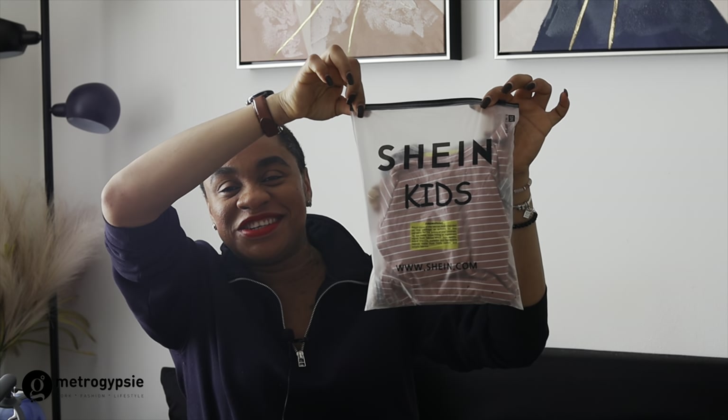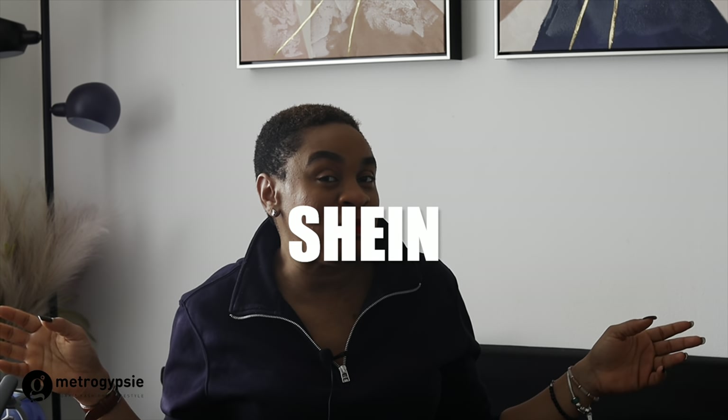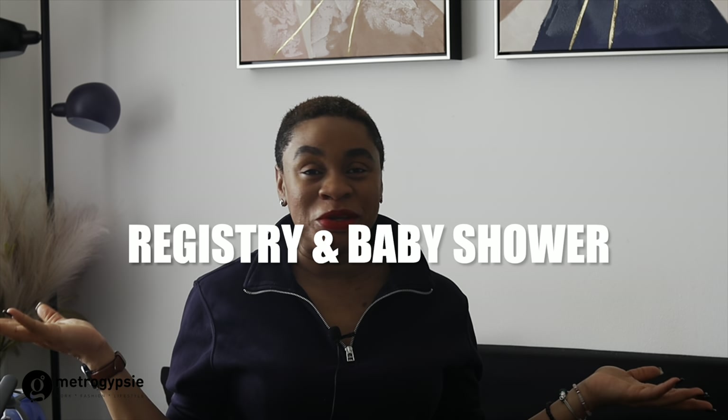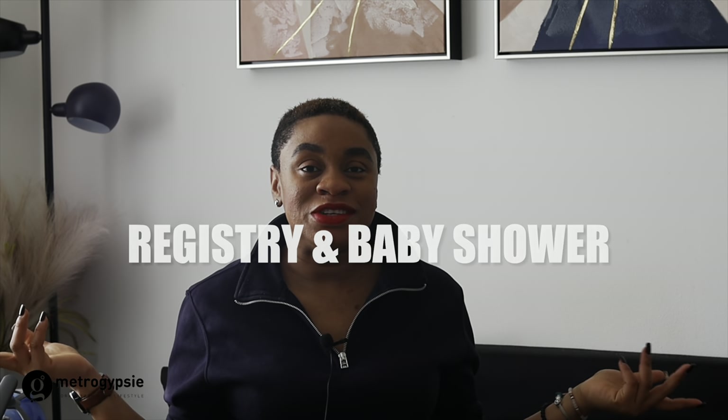Shein in kids — looks so cute! Normally I used to see normal Shein in kids. Thank you for clicking this video. Welcome to my space. Today we're going to jump right into things and I'll be showing you the things Shein gifted baby. We'll also be saying thank you to all the aunties who contributed to the gifts baby received via the registry. Sit back, relax and let's have a good time. My name is Stephanie and you're welcome to the Metro Gypsy platform.